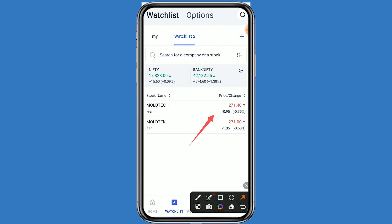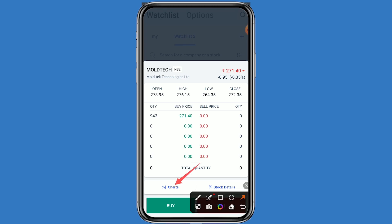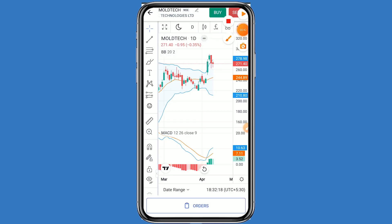If you want to take the benefit of the dividend, you have to buy this share before 20th April. First, we will see the chart, and after that we can see the fundamental details also. Click on this stock and click on the chart. If we talk about support and resistance levels, the first resistance is 275.